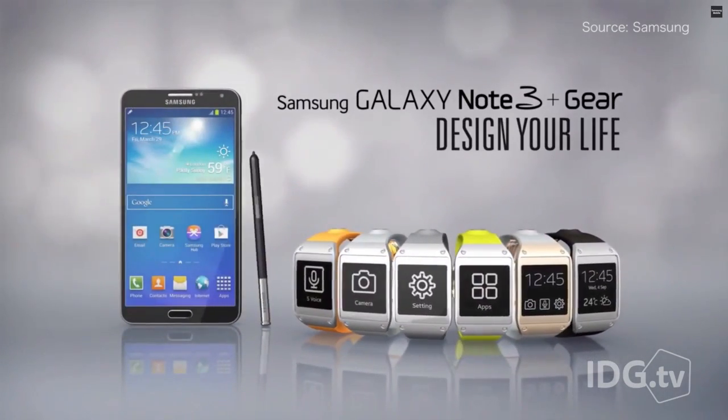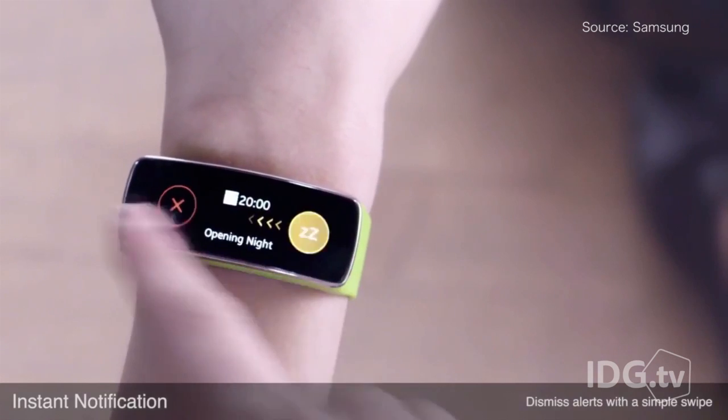But for all that whimsy, I'm really worried about feature bloat, and some of Apple's fanciest tricks seem to have been lifted straight from Samsung's playbook of broken smartwatch promises.